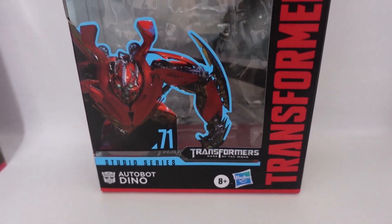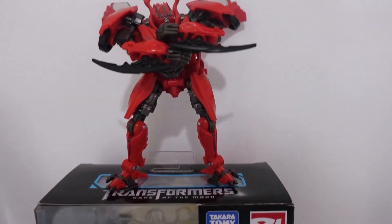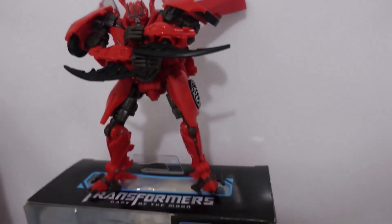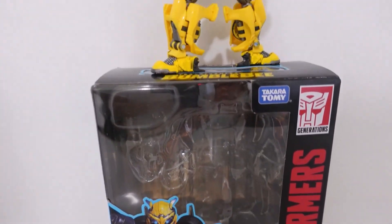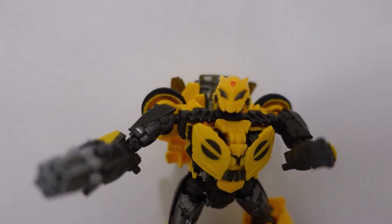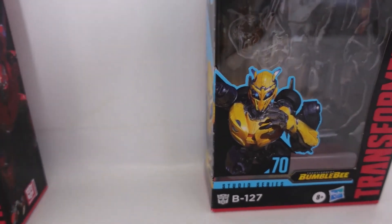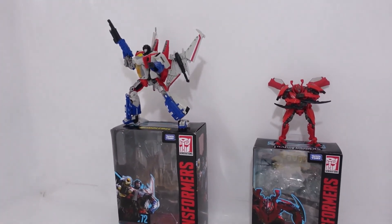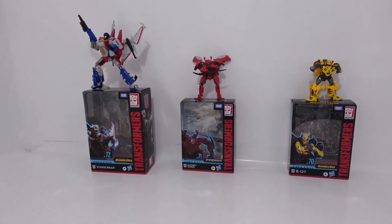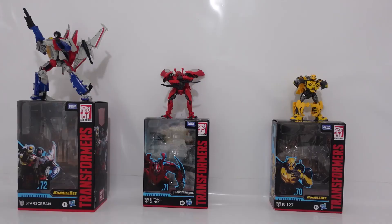We'll be right back. Now that you saw that segment of the video, this is where we conclude. Tell me in the comment section down below if you enjoyed this video, and please tell me how you would arrange your Wave 12 ranking. If you don't have the figures yet, they are available at Target like I said before — you can pick all three up and they'll cost at least $70 total.